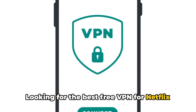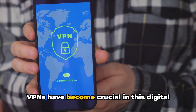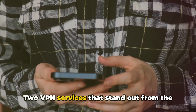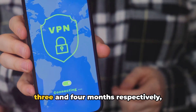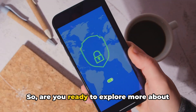Looking for the best free VPN for Netflix on your iPhone? We're here to help you out. VPNs have become crucial in this digital age, especially when it comes to streaming Netflix on your iPhone. Two VPN services that stand out from the crowd are Surfshark VPN and NordVPN, with their generous free trial periods of three and four months respectively.